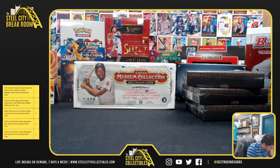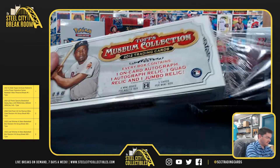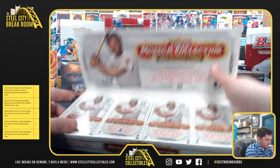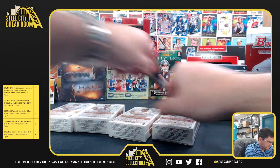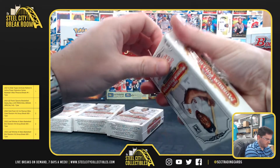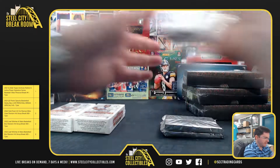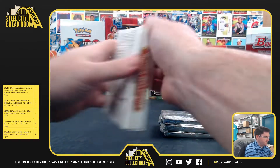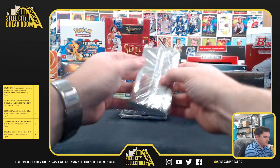Alright, up next for Jose it's a 2012 Topps Museum Collection baseball box. Good luck! We've got four packs — it's one autograph per box.